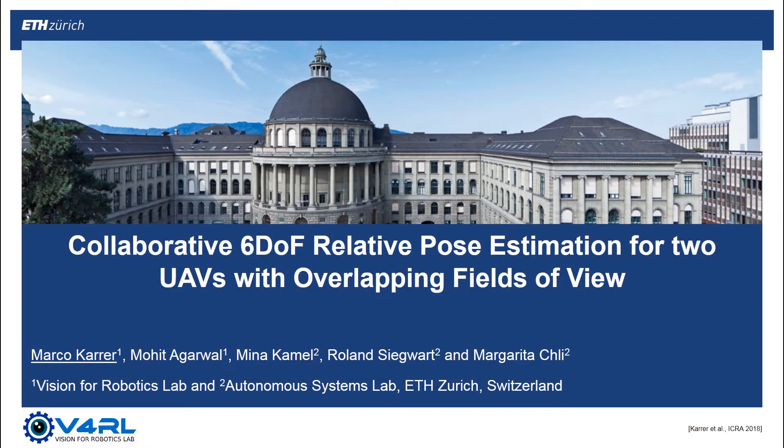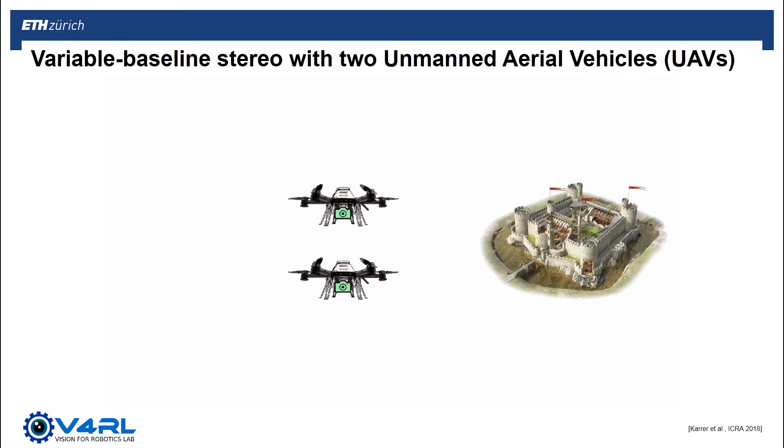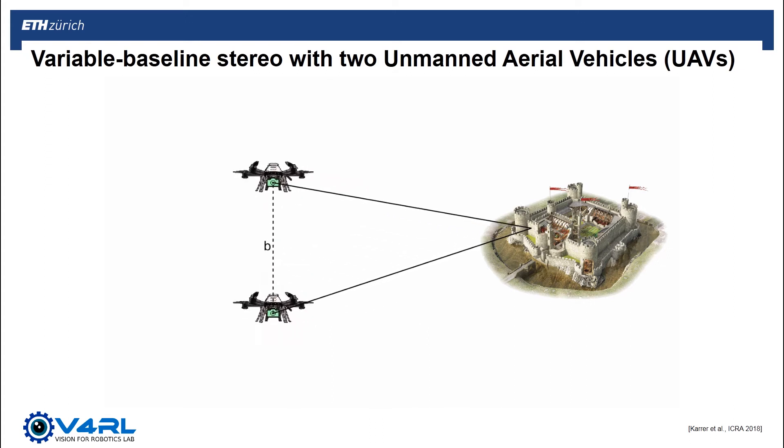This work is about collaborative relative pose estimation in 6 degrees of freedom for two UAVs with overlapping fields of view. Consider viewing a scene using a standard stereo camera. The fixed baseline between the cameras quickly reduces to insignificant as the stereo camera moves away from the scene, essentially becoming equivalent to a monocular camera. If the two cameras are now carried by two aerial vehicles, we can have much more power to adjust this baseline according to the depth of the scene that is observed.